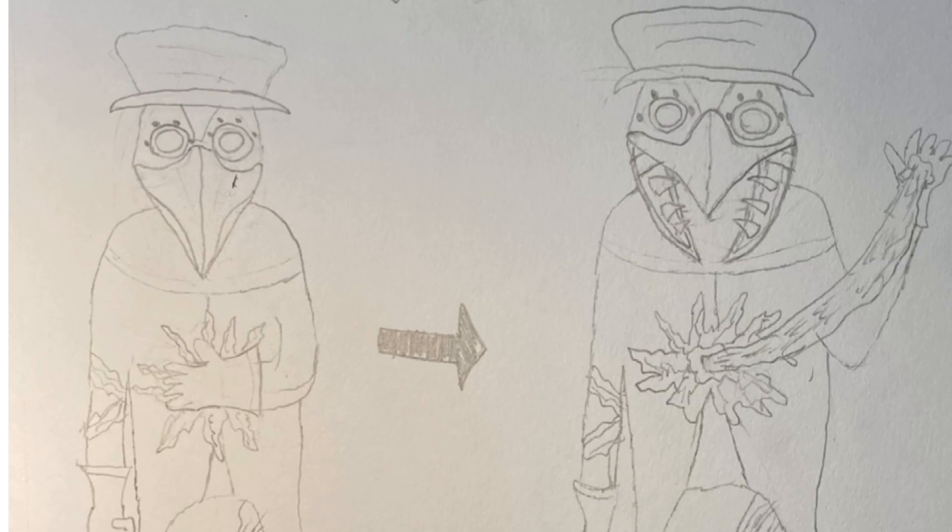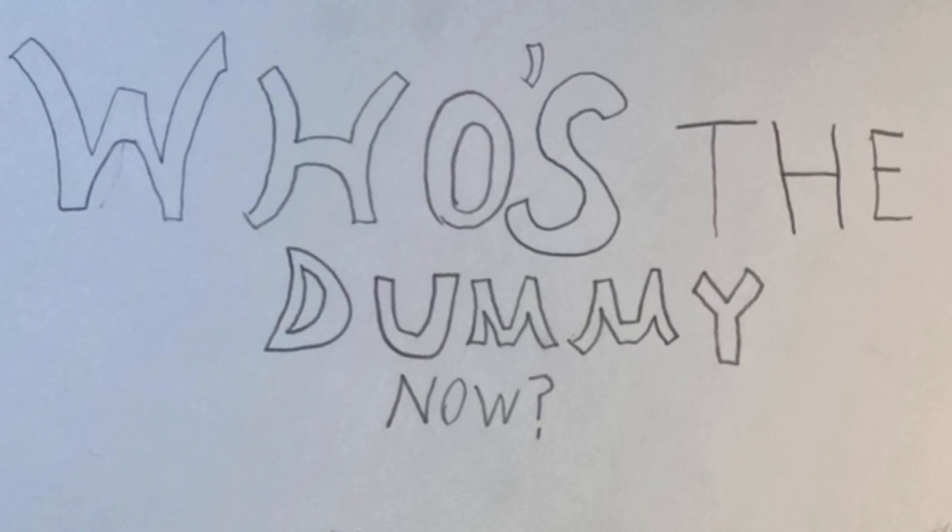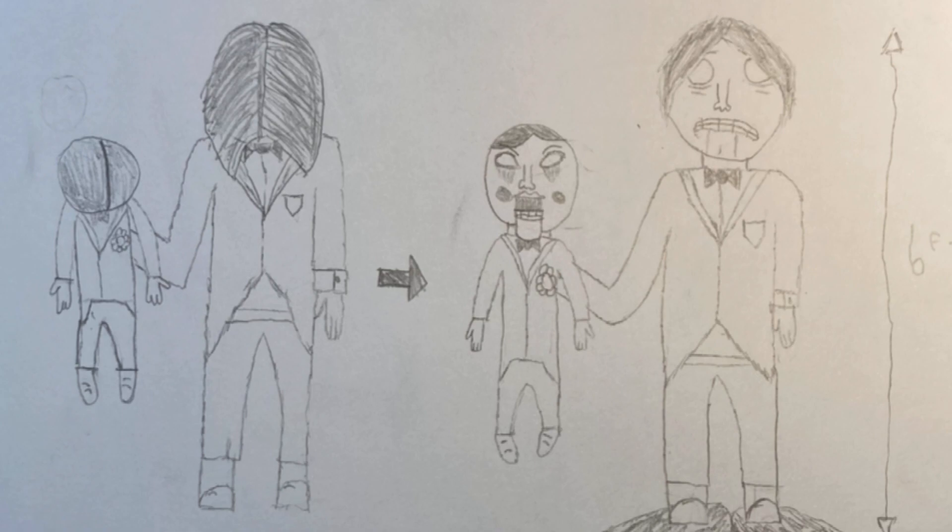Without further ado, let's move on to our final prop. Last but certainly not least is Who's the Dummy Now? I've had this idea for a very, very long time, and I'm just so excited to finally show you guys one of my favorite ideas I've ever come up with for a Halloween prop. This is a very unique prop — there really hasn't been anything done like this before. Starting off, his deactivated position is just both heads of the dummy and the human looking down. Once he is activated, the dummy's head will look up first.